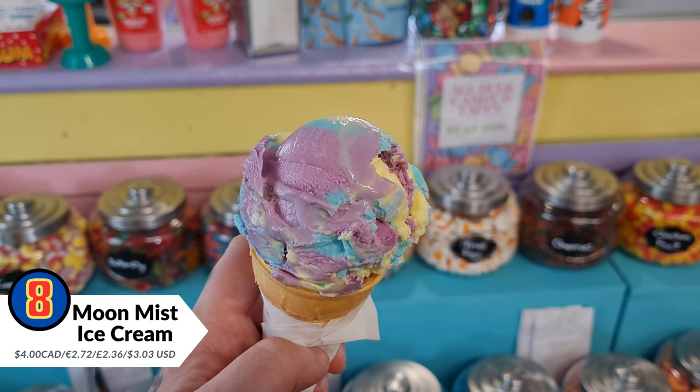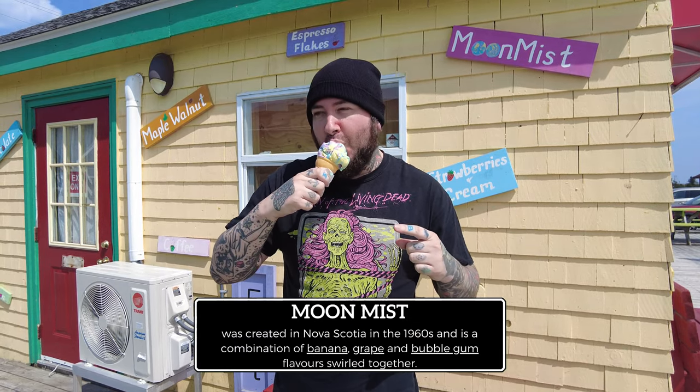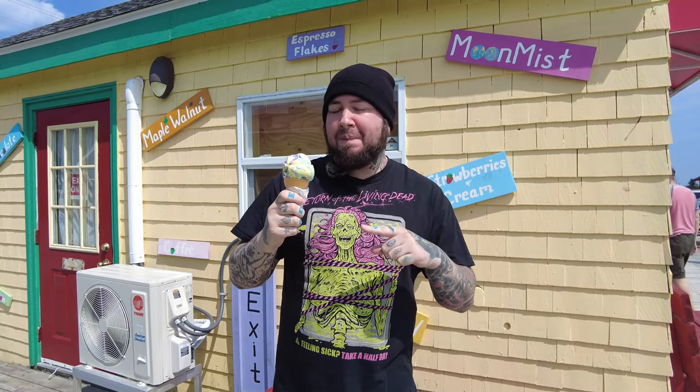One thing you definitely have to try if you come to Halifax is Moon Mist ice cream. This is something I grew up with. I don't even know exactly what the flavors are meant to be, but each color — yellow, blue, and purple — is a different flavor. Anya doesn't like it so much, but I love it. I'd say the most comparable type of ice cream would be bubble gum flavor. If you come to Nova Scotia you have to try this, because apparently it's originally from here.